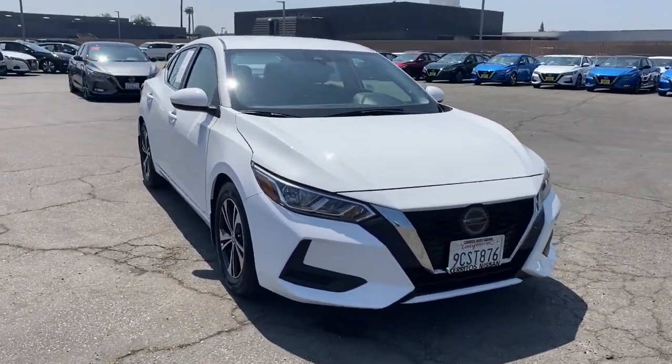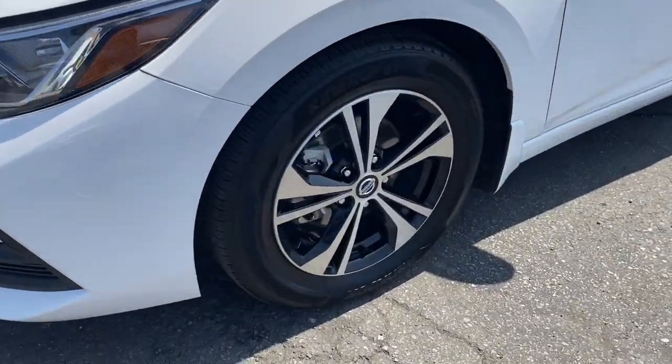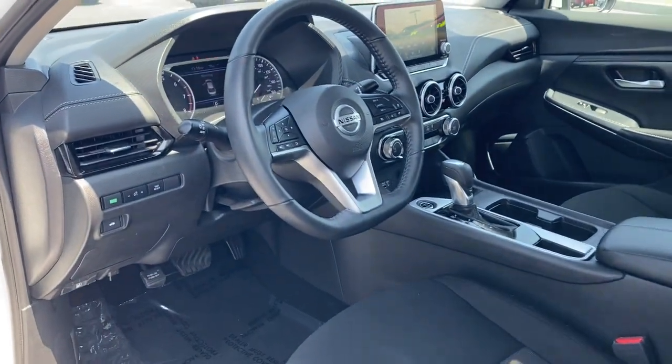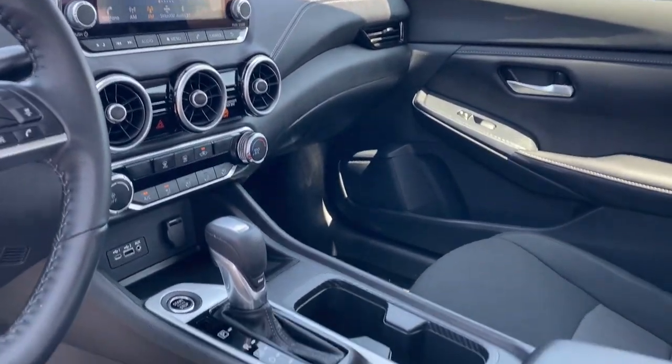The following are some of this vehicle's highlighted options: pre-collision system, lane departure warning, keyless entry, backup camera, heated mirrors, satellite radio, keyless start, adaptive cruise control, Bluetooth connection, and steering wheel audio controls.